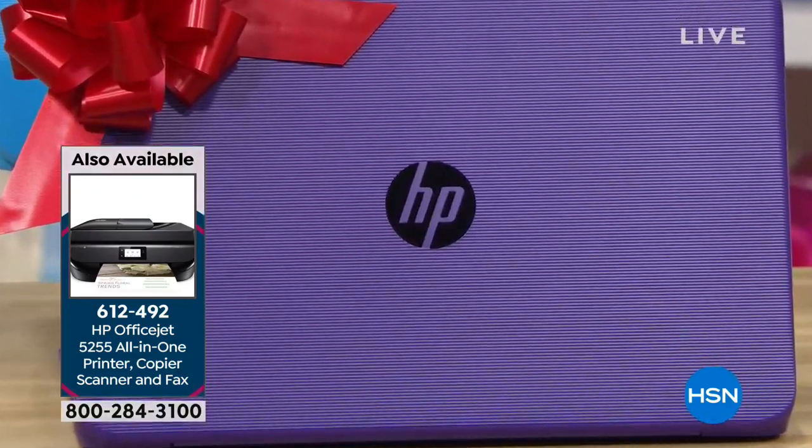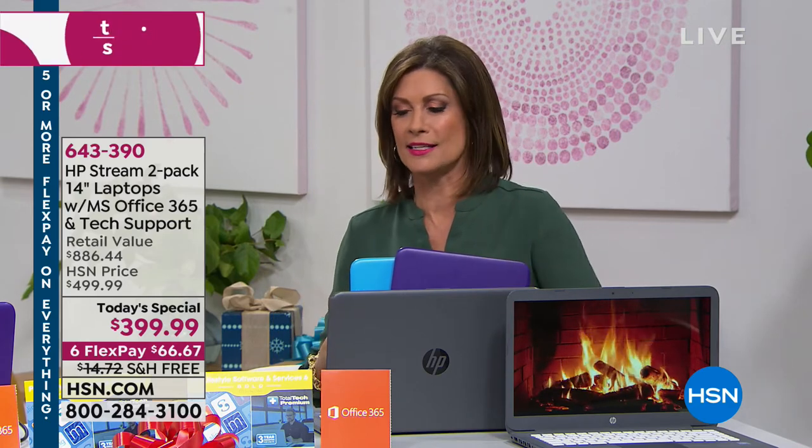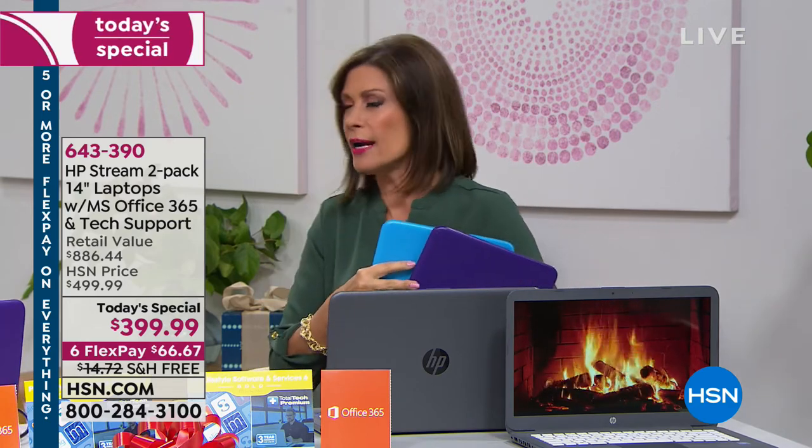Six flex payments on this deal. With the HSN card, nine months to pay it off with zero interest. Let's show you the speed — a lot of you have been asking about that.